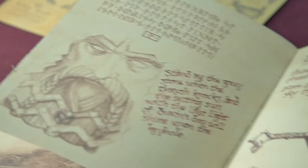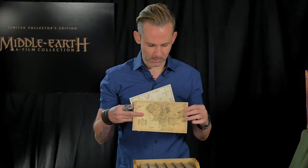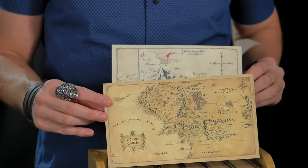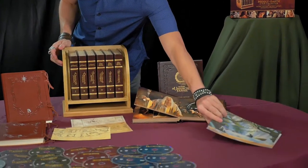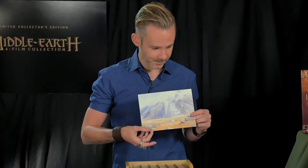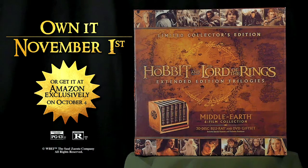And if you know and like the world of Middle-earth, you're aware that maps are extremely important in that world. And here's some beautifully aged maps. Peter Jackson asked the fans what their all-time favorite scenes were, and in The Hobbit, the fans voted for the scene where the dwarfs are in the barrels going down the river. So you get all of this in the Middle-earth six-film collection, and it's out November 1st — enjoy it.